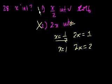Statement 1 is useful. So the answer is A — only statement number 1 is necessary.